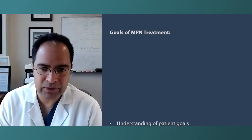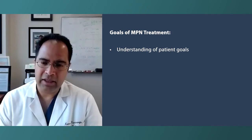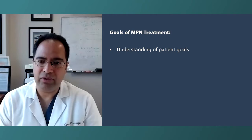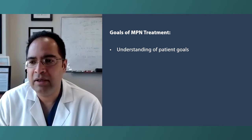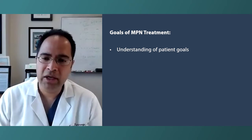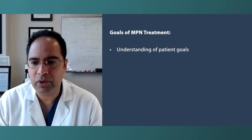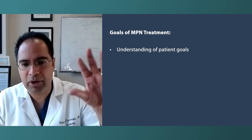Let's talk about treatment goals for ET, PV, and MF. The goals are divided into three factors. For the MPN patient, goal number one is what the patient themselves wants to achieve — that's often different from lab numbers and what the physician wants. Many patients are suffering from quality of life issues, with fatigue being the most common manifestation of all the MPNs, followed by bone pain, night sweats, inability to concentrate, and so on.